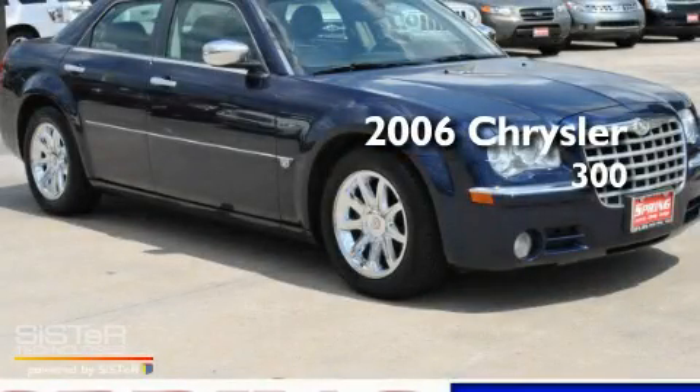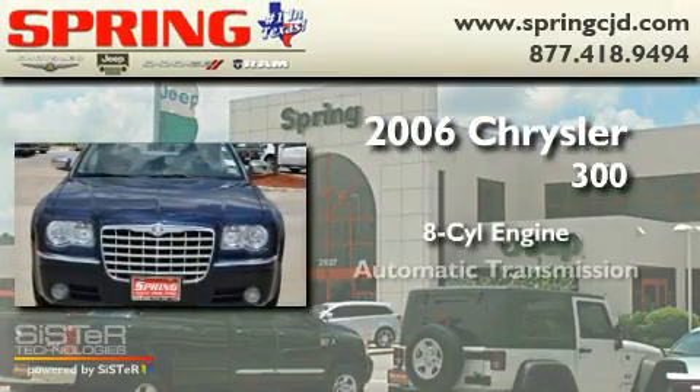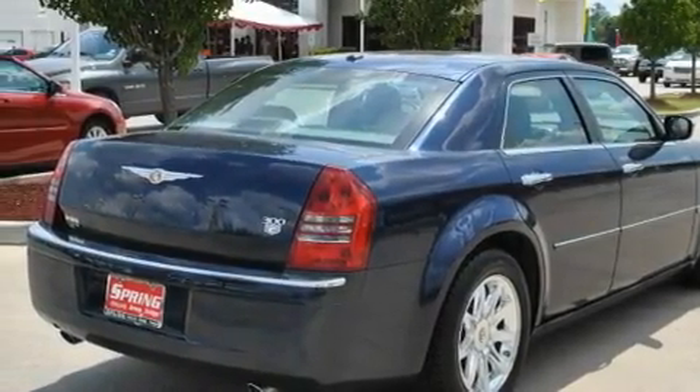This is a 2006 Chrysler 300. It features an 8-cylinder engine and an automatic transmission. Its top features include power-adjustable driver pedals,